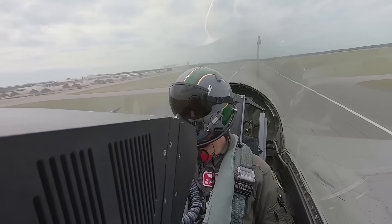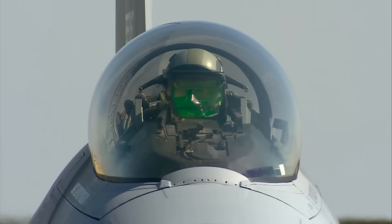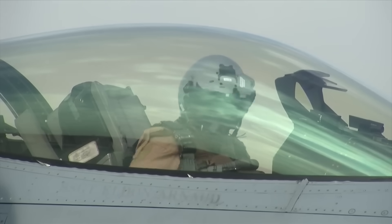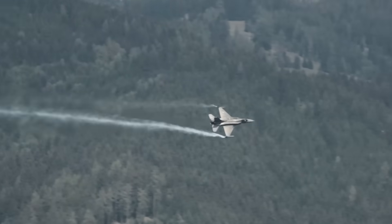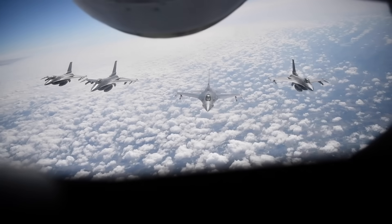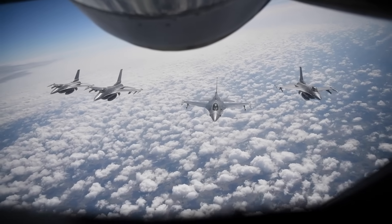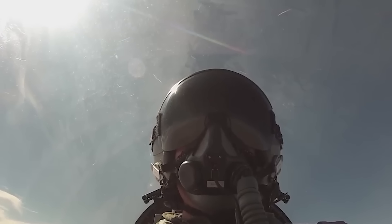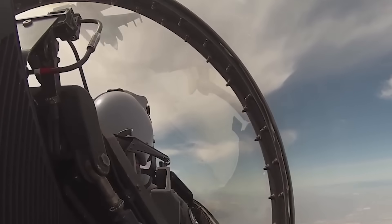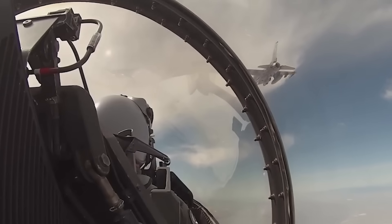One pilot explained it bluntly: 'I carry three or four bars in my G-suit pocket. If I get a chance, I chew on one. If not, it comes home with me.' That's the rhythm — small bites whenever there's a lull, because mealtime doesn't exist in fighter aviation. And forget about sandwiches or hot meals. The cockpit is too tight, and greasy or crumbly foods are a nightmare when you're surrounded by sensitive switches and electronics. A single spill could mean sticky controls or worse. Everything has to be dry, clean, and able to survive being stuffed in a pocket during high-G maneuvers.